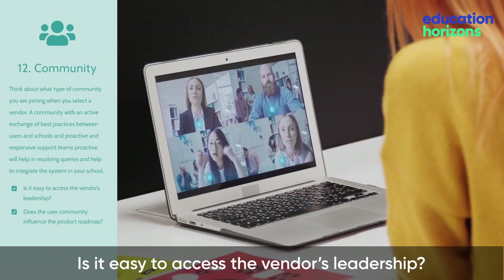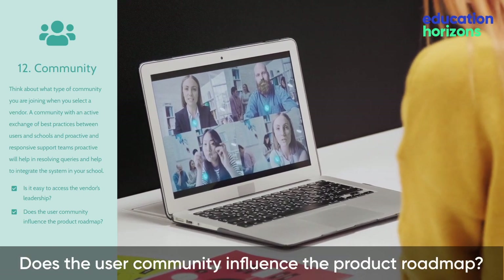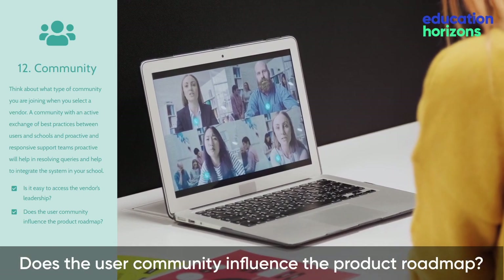Is it easy to access the vendor's leadership? Does the user community influence the product roadmap?